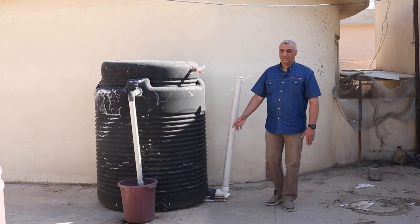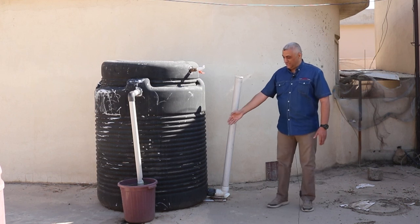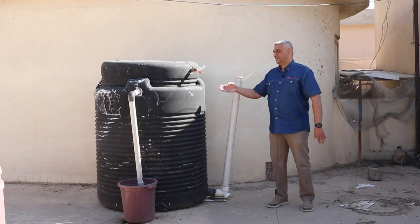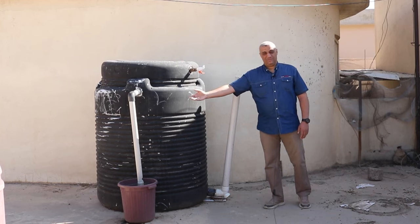Biogas technology is more like a closed-cycle technology. The bacteria inside the digester eat the food waste and organic material and create biogas and liquid fertilizer. It's more like a cow — you feed it, you get gas and good materials.